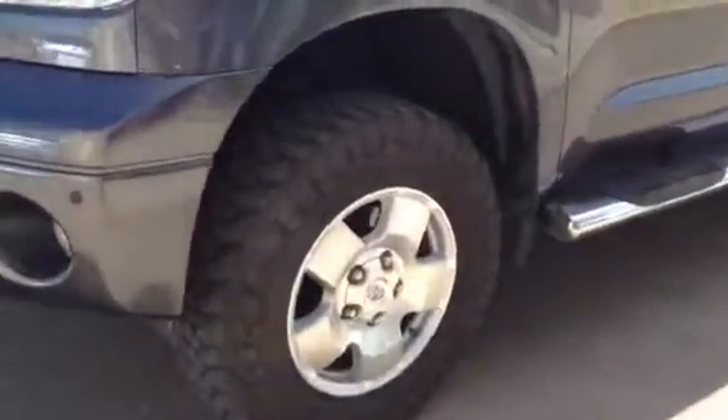Front fog lamps, nice big tires, and it's got some nerf bars on her already.